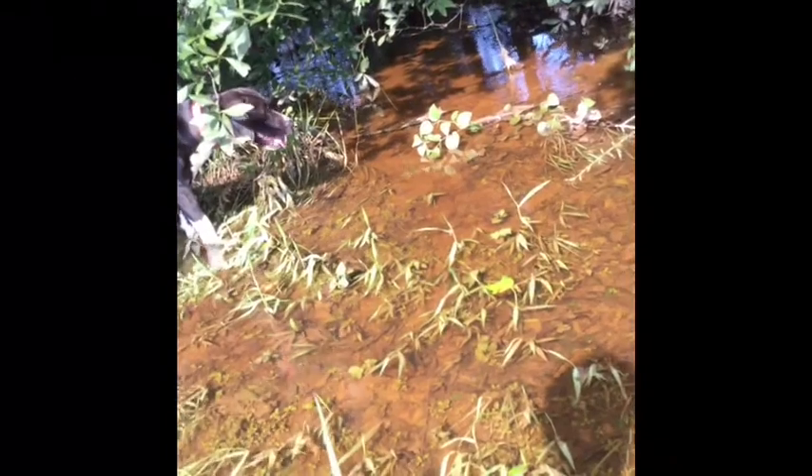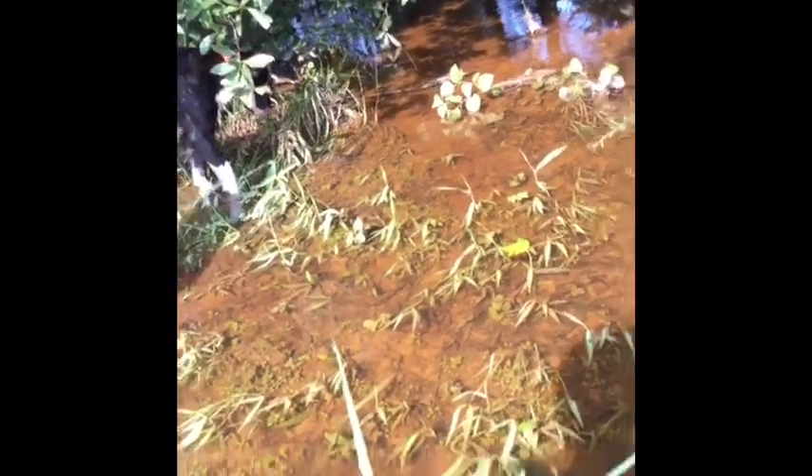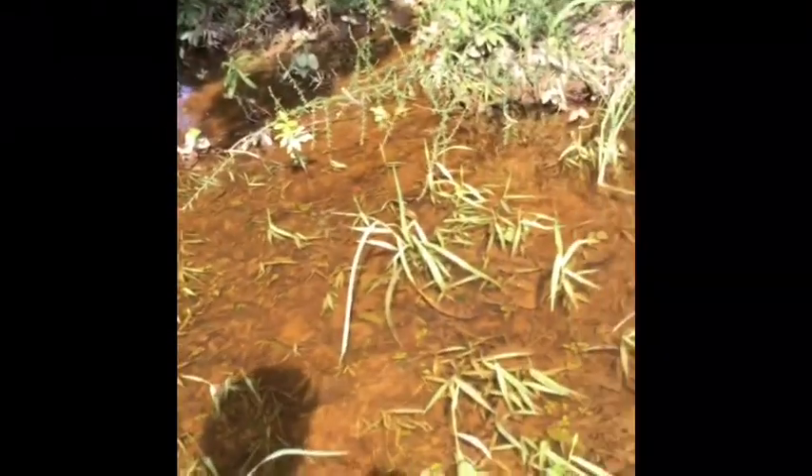Oh, somebody's been drinking beer — there's a beer can in my pond. I don't know how it got in here. I guess it came in with the flood water running through right here. That's not good; we need to get it out.